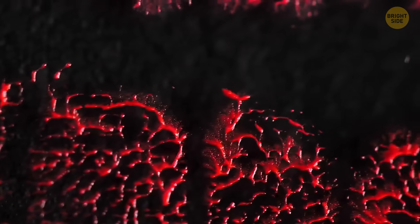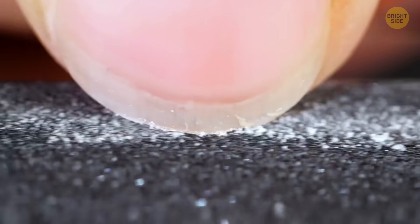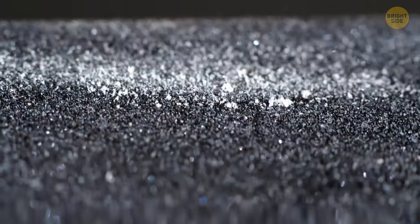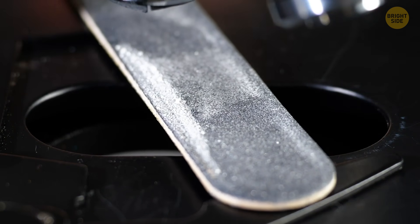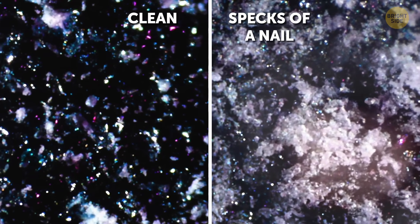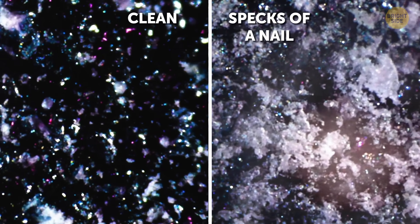Have you ever wondered what a nail file looks like up close when you're done doing your manicure? You're about to find out. It's actually as if someone spread some salt on there. Here's a comparison with the clean nail file for you. Someone needs to clean that now.